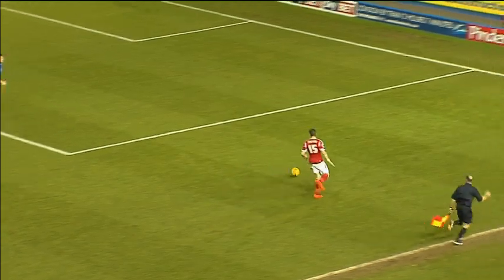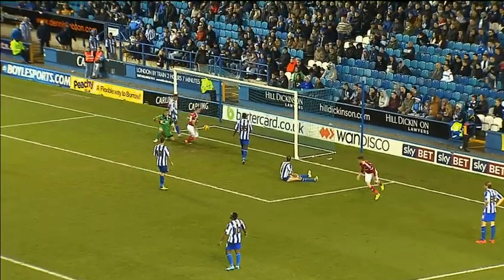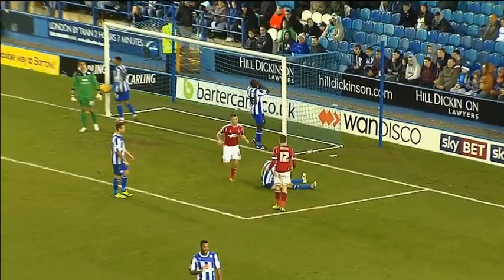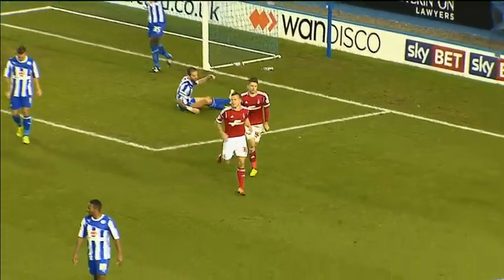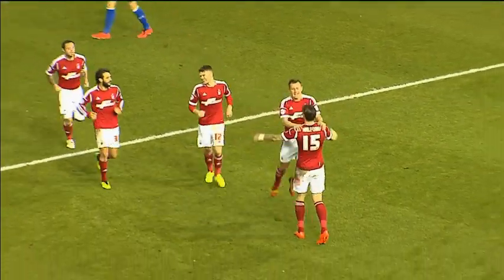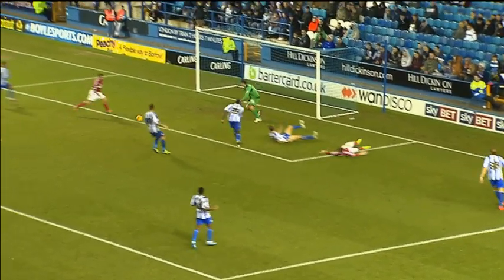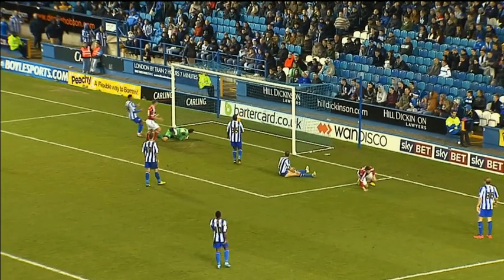Gonzalo Yala clips the ball into the path of Greg Halford. Makes the space. Halford rolls it across. Simon Cox is there! Three minutes into the second half, Nottingham Forest in front at Hillsborough. A goal that is simplicity itself, really. Simple build-up, simple ball across, and the easiest of finishes for Simon Cox.